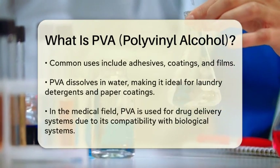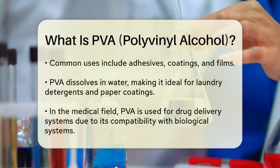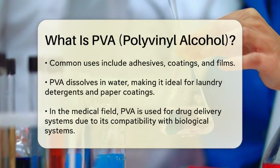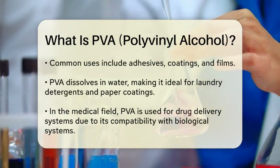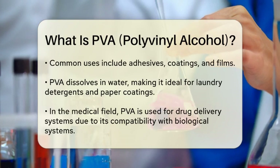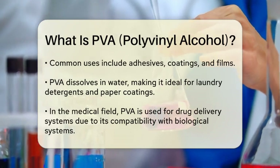Polyvinyl alcohol is commonly used in the production of adhesives, coatings, and films. Its ability to dissolve in water allows it to be utilized in applications such as laundry detergents and paper coatings. Additionally, PVA is employed in the medical field for drug delivery systems due to its biocompatibility.